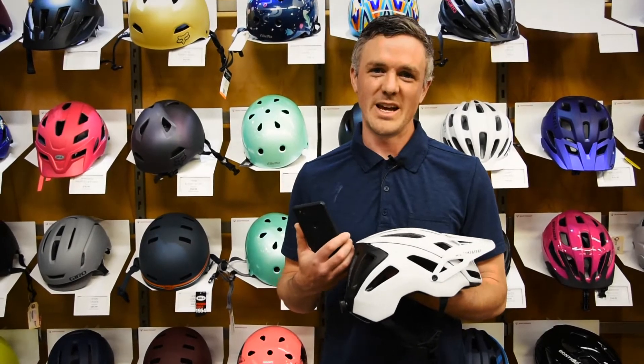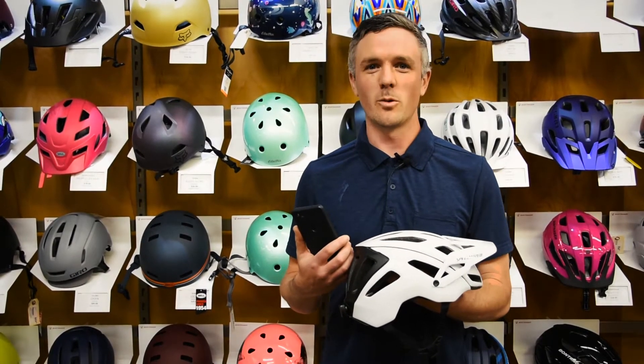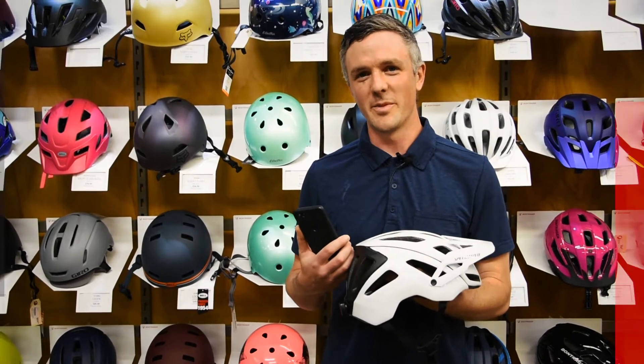My name is Carson. I'm here with Specialized to talk about ANG equipped helmets. I'm going to give you a quick walkthrough on what to expect from the helmet and what to expect from the app.